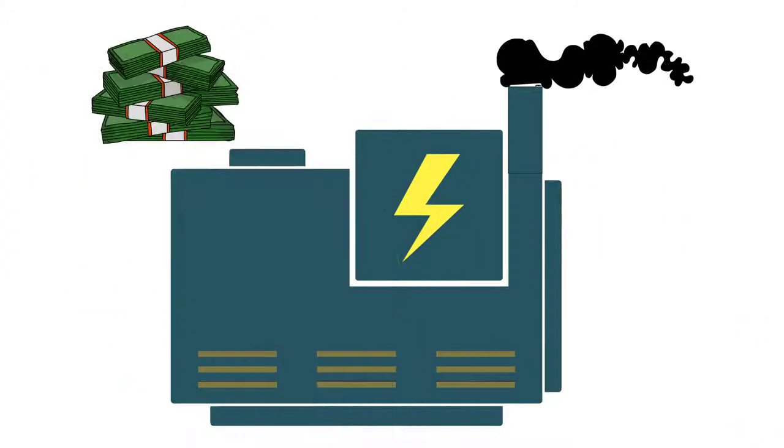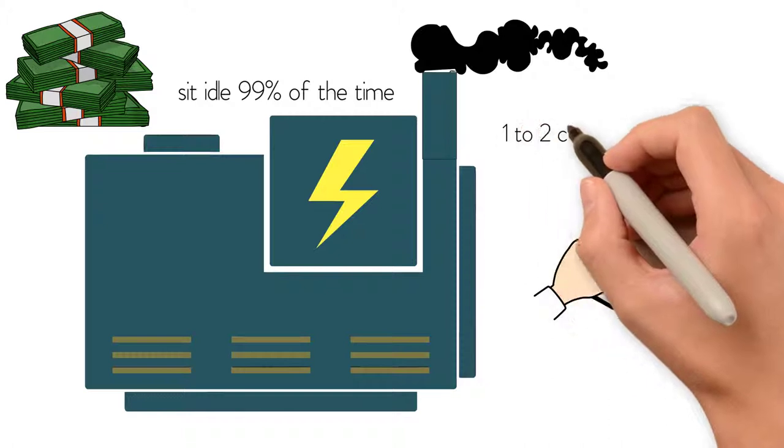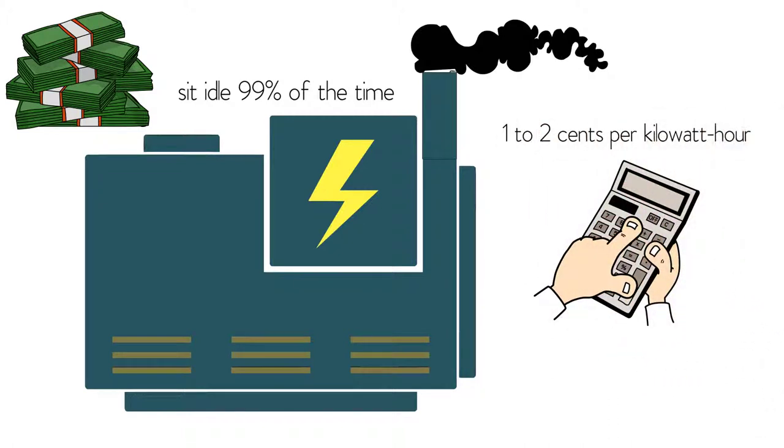Diesel generators are expensive and sit idle 99% of the time. The cost to purchase and maintain a generator effectively adds 1 to 2 cents per kilowatt hour to Bill's already high electricity bill, and diverts precious capital away from his core operations.